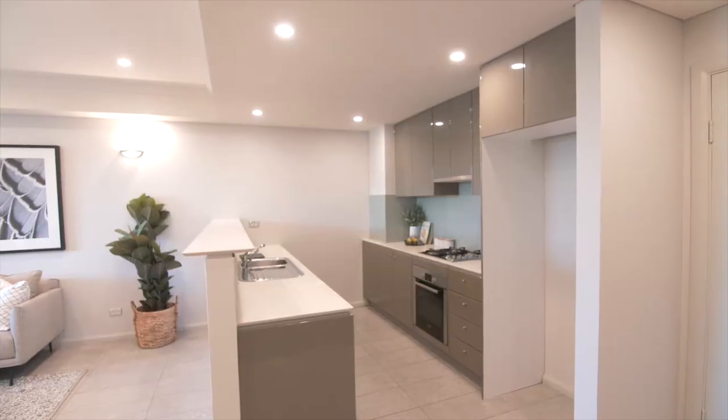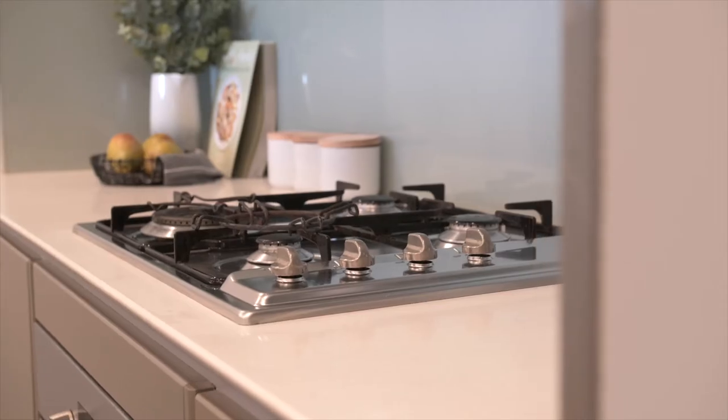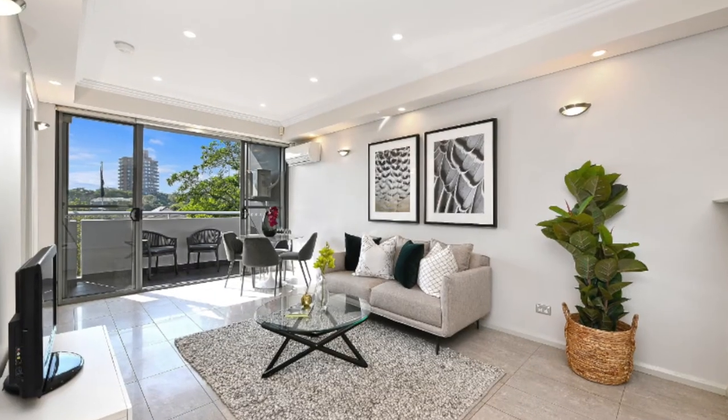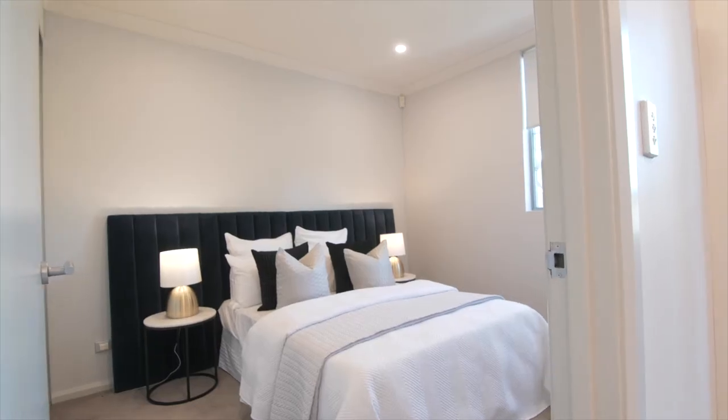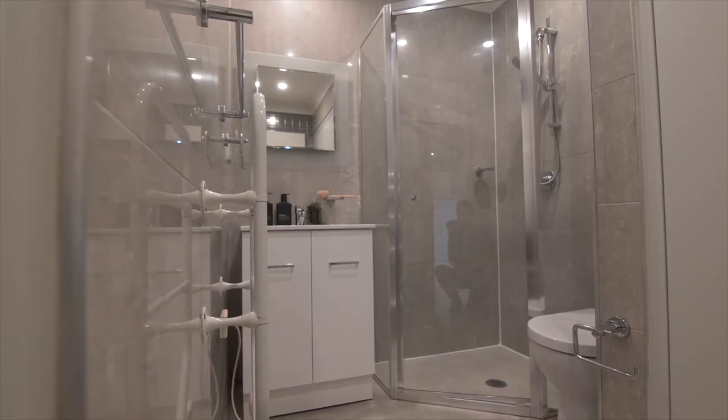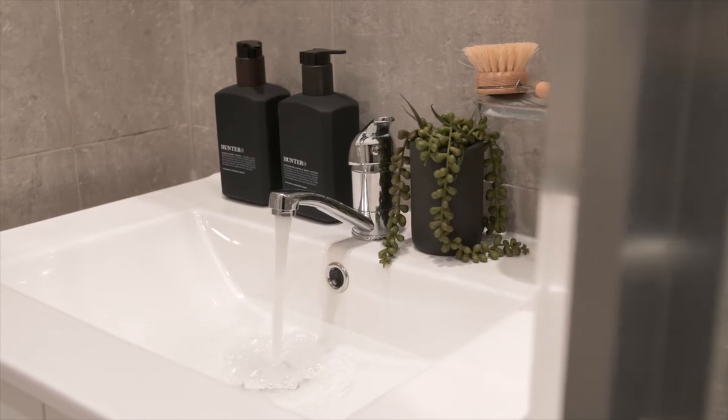This is a perfect layout with great flow-through, modern kitchen with gas appliances, large study and an open-plan living area flowing onto a breezy balcony. The bedroom is spacious with a good-sized wardrobe. The bathroom with its beautiful finishes has a separate internal laundry.